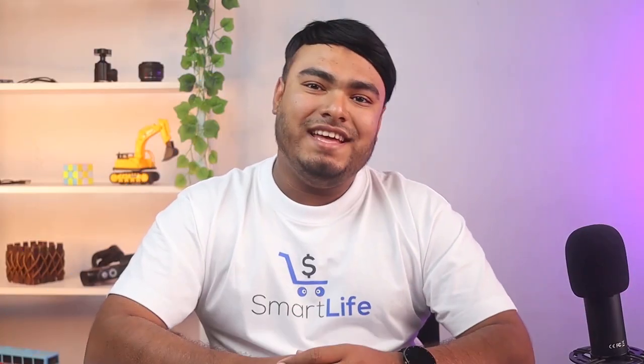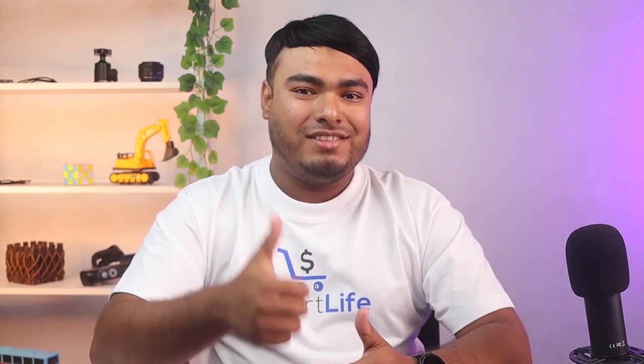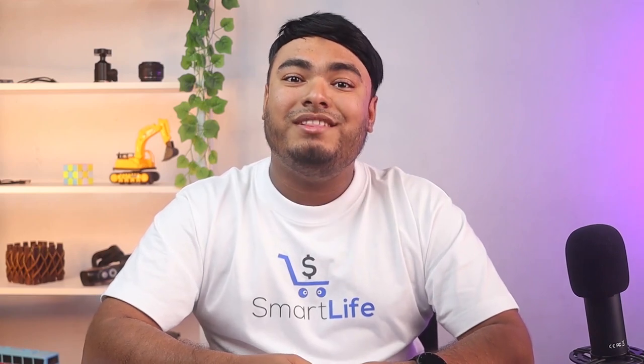So that's all for today guys. Thanks for watching. Hope you enjoyed watching the video, and if you did, don't forget to leave a thumbs up. And if you are new to the channel, don't forget to subscribe. Hit the bell icon for regular updates, and I'll see you in the next video with another review.